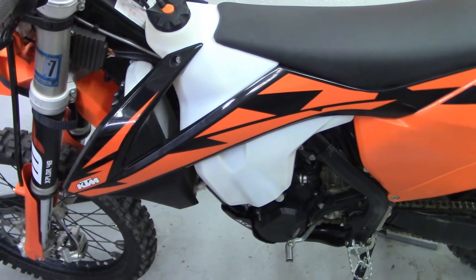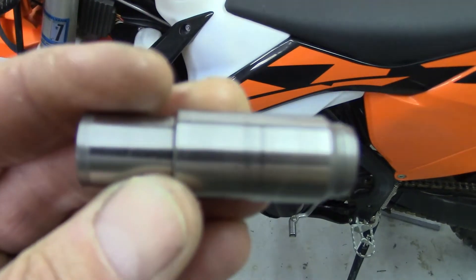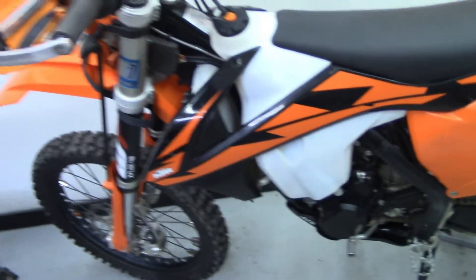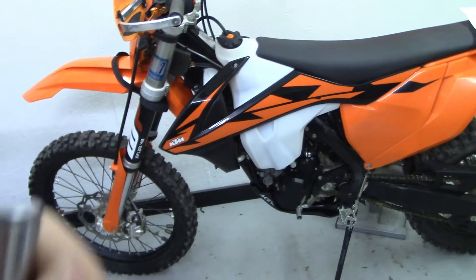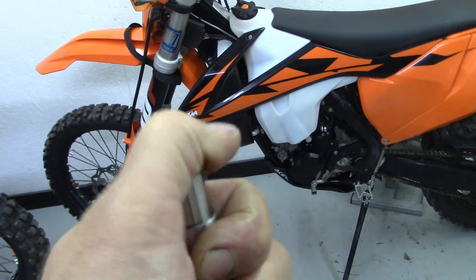I will say — with the Dirt Tricks — from brand new this bike would take about 10 to 20 seconds to build up pressure until the original tensioner opened up and stopped the chain slapping. The Dirt Tricks, as soon as you fire the bike up, it's got pressure on the chain and you have no noise whatsoever.